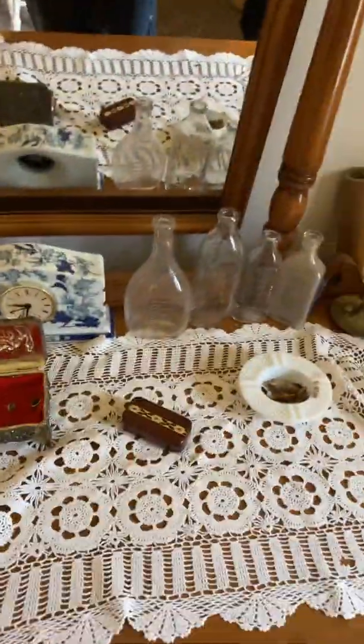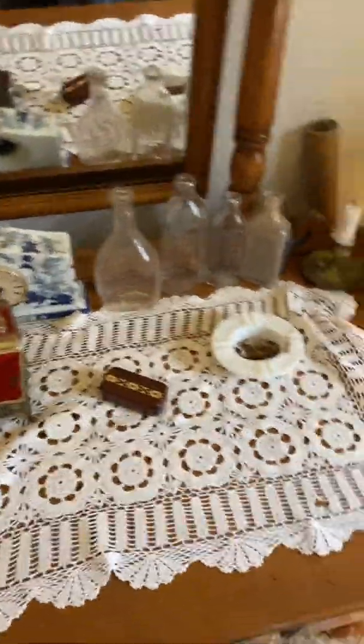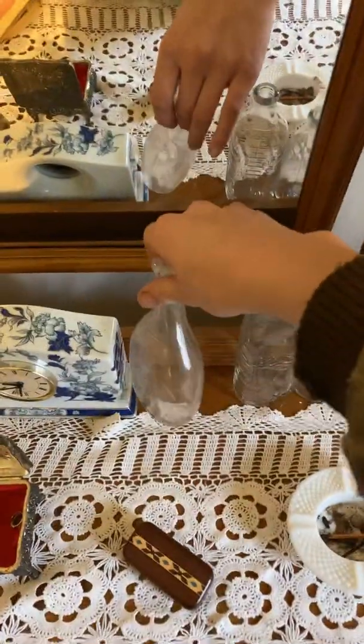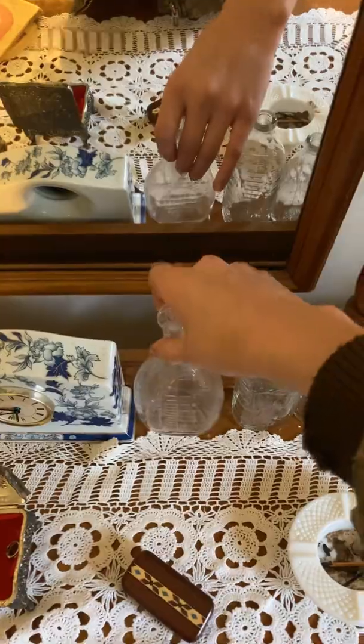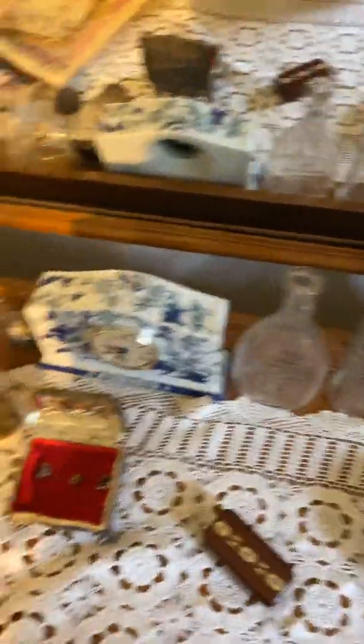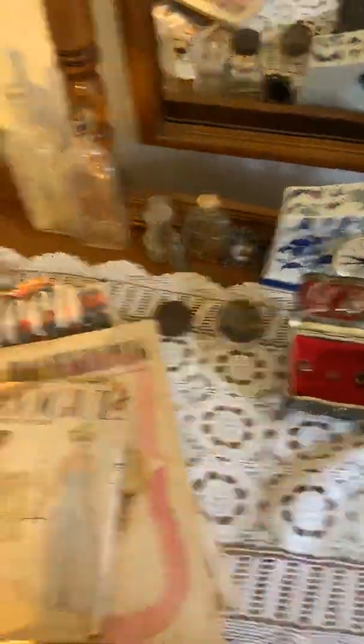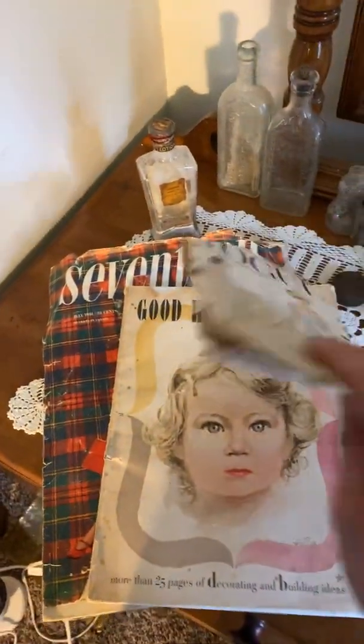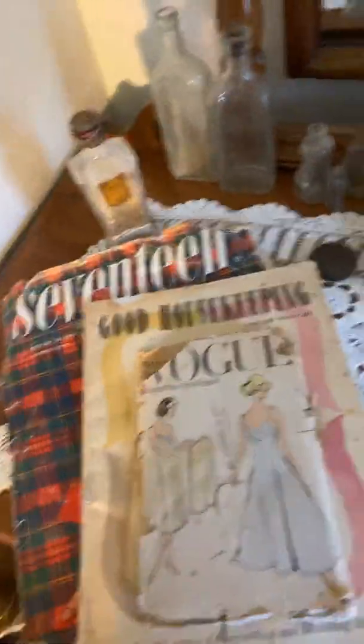Right here at this table is like a dressing table kind of thing. I have a bunch of different baby bottles and stuff — this is probably the most interesting. I have a bunch of different magazines, and I have some patterned stuff right here as well.